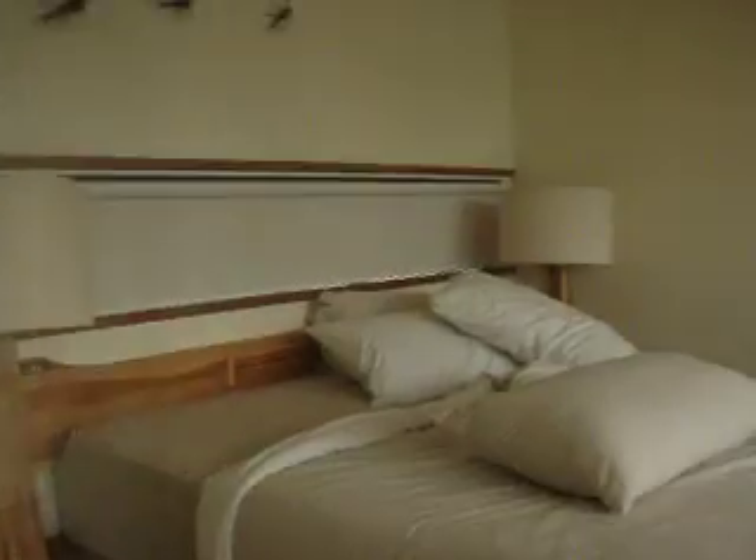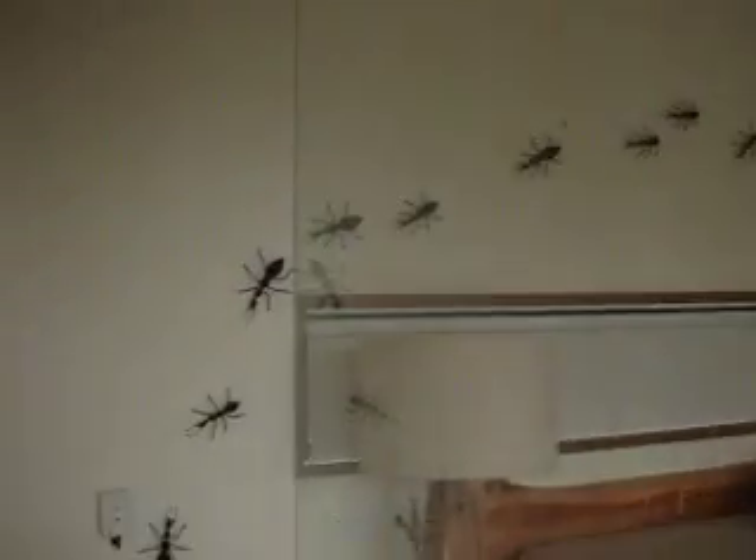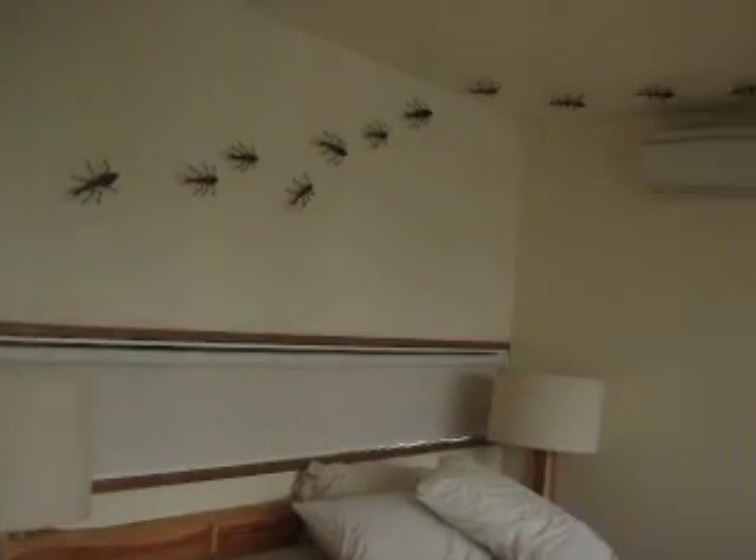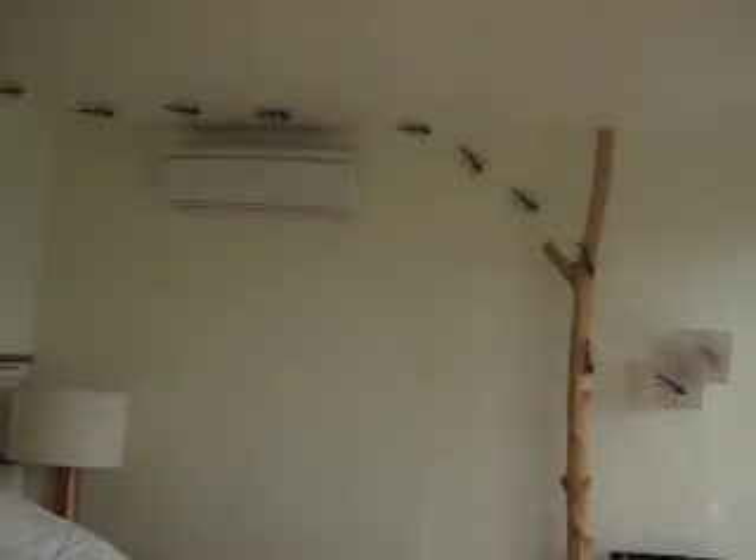I'm still standing on the stairs. You can see straight into the bedroom through a glass wall. And there are these really groovy, freaky, humongous ants going all the way around the room. I'm going to go into the bedroom now.